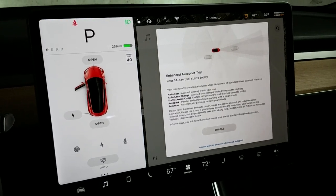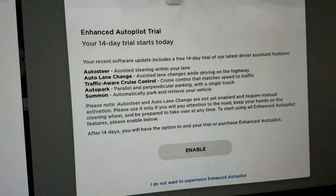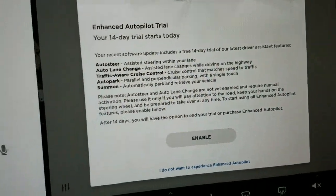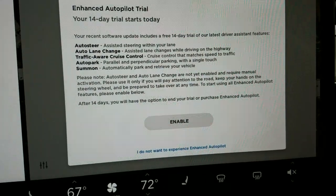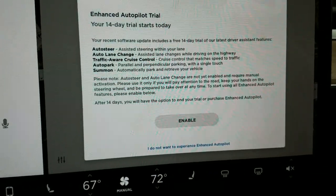After last night's Model 3 software update, this morning I went out to the car and was presented with the Enhanced Autopilot 14-day trial screen. Once I had the car in drive, there was no way to make this nag screen go away. I couldn't access navigation or music options — I could still do climate stuff that comes up on the bottom third of the screen, but I could not do most of the basic vehicle functions.